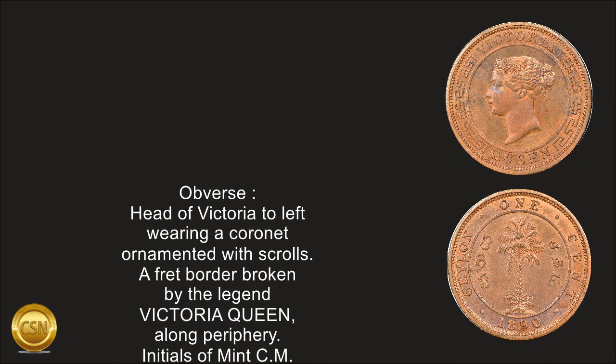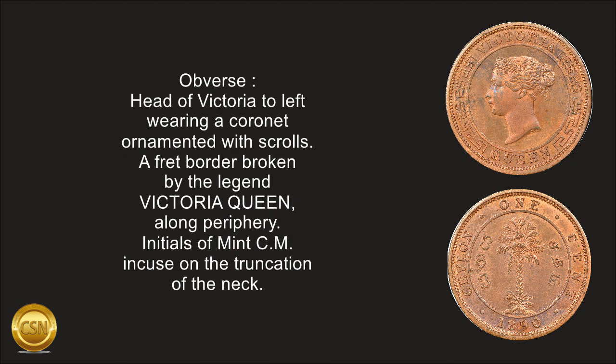Obverse: head of Victoria to left, wearing a coronet ornamented with scrolls. A fret border broken by the legend 'Victoria Queen,' a long periphery. Initials of the engraver on the truncation of the neck.